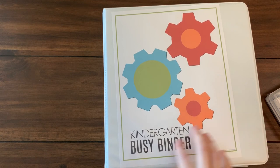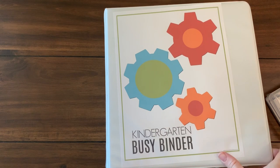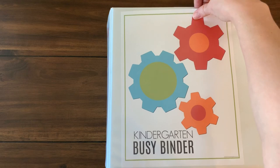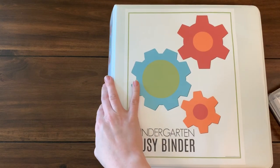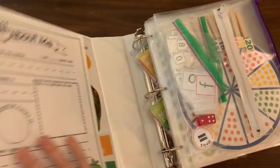Hi everybody, welcome back! I wanted to show you inside my kindergarten busy binder for this year. I did a post on our preschool binders last year and those went over really well — we still use those. This is my kindergarten one; I fit everything into one binder this year instead of two like last year.